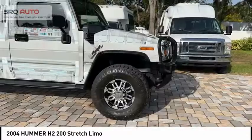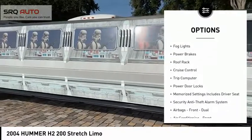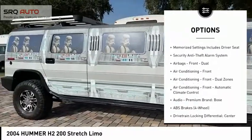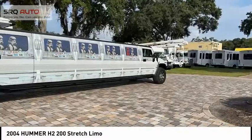Here are some of this vehicle's great options: exterior entry lights, traction control, front suspension type — double wishbones, daytime running lights, fog lights, power brakes, roof rack, cruise control, trip computer, and power door locks.